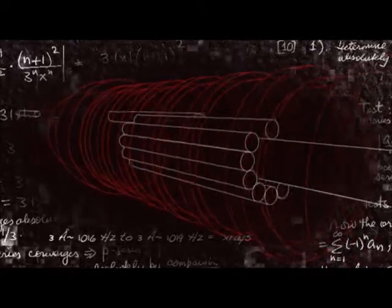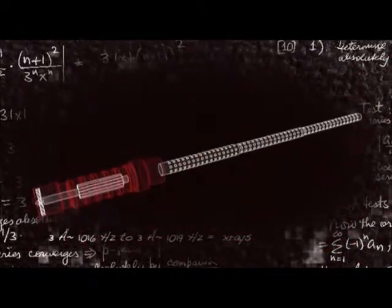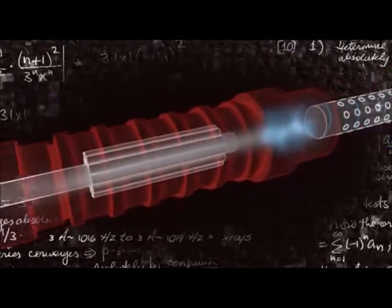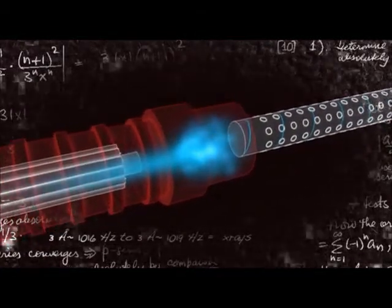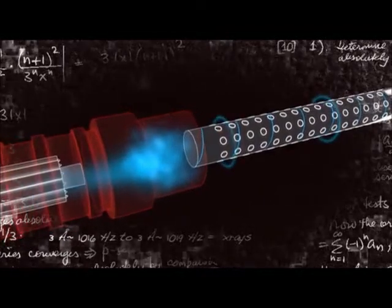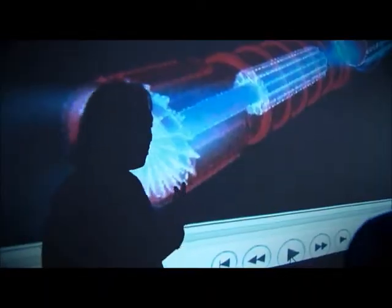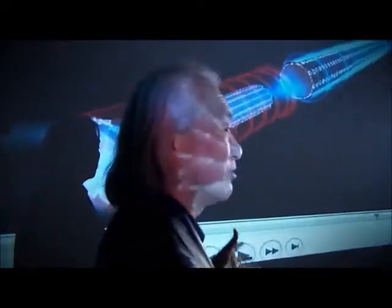At the base of the lightsaber's handle is a titanium fan. I switch it on and 100 cubic feet of air per second is sucked into the hilt, where it is super-heated to create a 12,000-degree plasma. You wouldn't want super-heated plasma dripping all over you, so an electromagnetic coil will keep the plasma in check. And then the question is, even if you contain it, what holds it together? Why doesn't the whole thing fall apart?